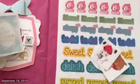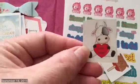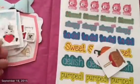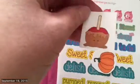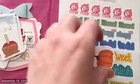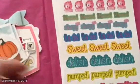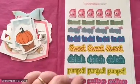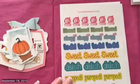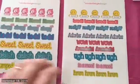They also included a coupon code in the order for a future purchase, which is great because I'm sure I'll be back — I really like this company. Now on to what I actually ordered. The first set I ordered is these kind of words and quotes stickers, and there are several pages of that.